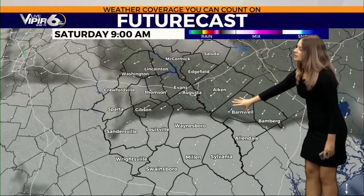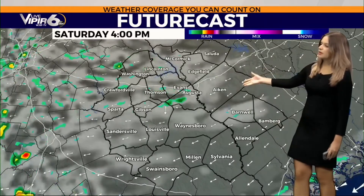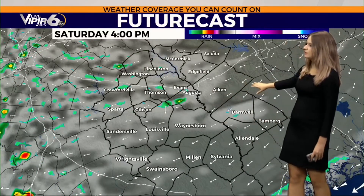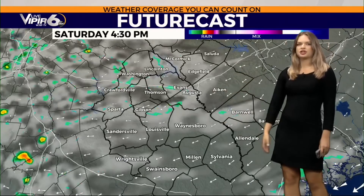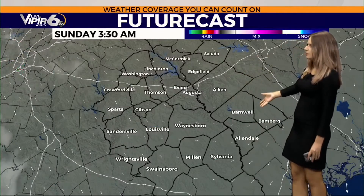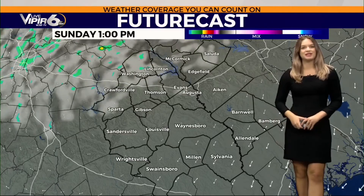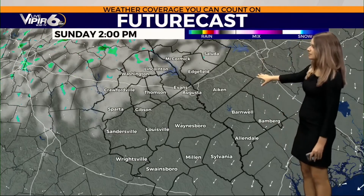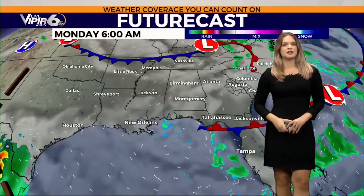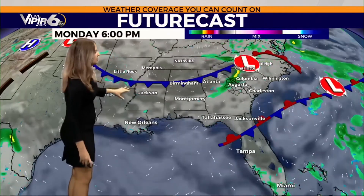Expect more overcast and rainy conditions throughout next week, but fortunately the weekend is looking really great. By nine o'clock today, notice the clouds anywhere from Waynesboro to the south with a north-easterly wind bringing a little bit more moisture and partly cloudy conditions throughout the afternoon. The futurecast is showing spotty showers, however I really don't expect any rain today. By tonight we are clearing out even more, making for a really sunny Sunday with lower humidity.